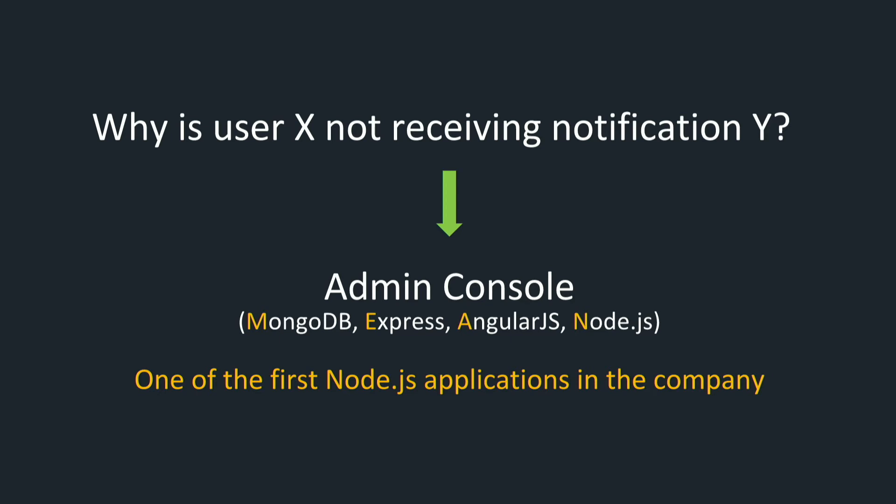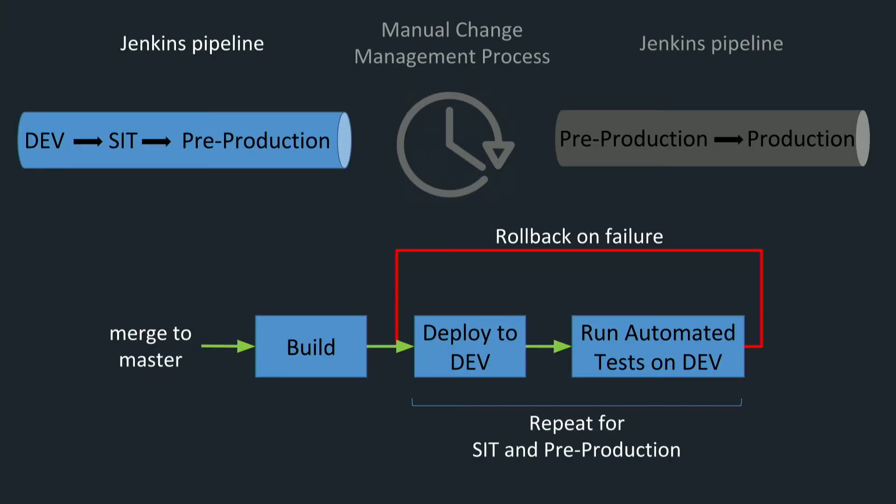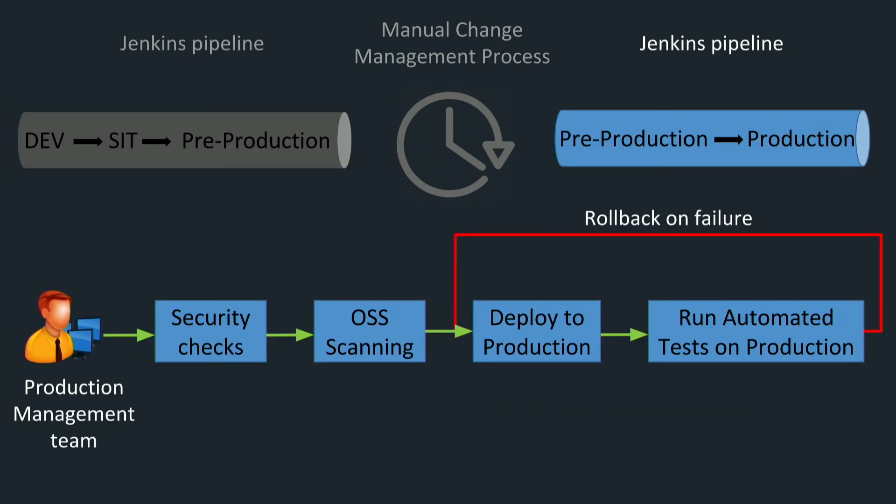Since we were not yet able to automate the manual change management process, we started by building two separate Jenkins pipelines. The first one ran from the development environment to system integration testing and then to the pre-production environment. The second one ran from pre-production to production. The first pipeline was triggered automatically every time we merged code to master — it builds the project, deploys it to development, and runs automated tests. If automated tests fail, the pipeline rolls back to the previous successful version. The production pipeline was triggered manually by the production management team on the release day, and includes security vulnerability checks, open source software scanning, deployment, and automated testing. As before, if automated tests fail, the pipeline rolls back.